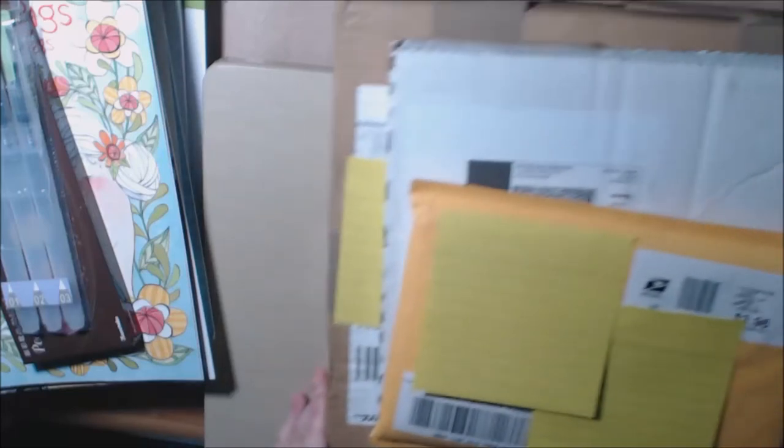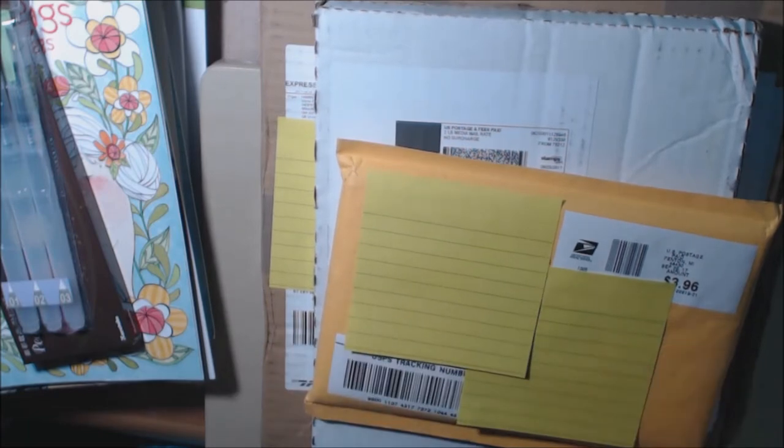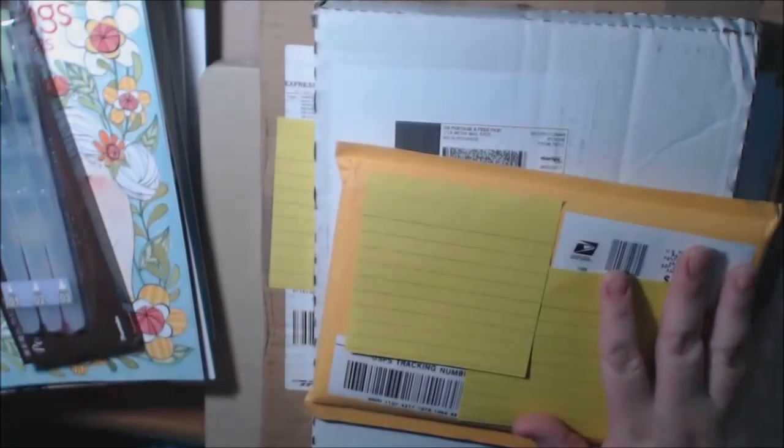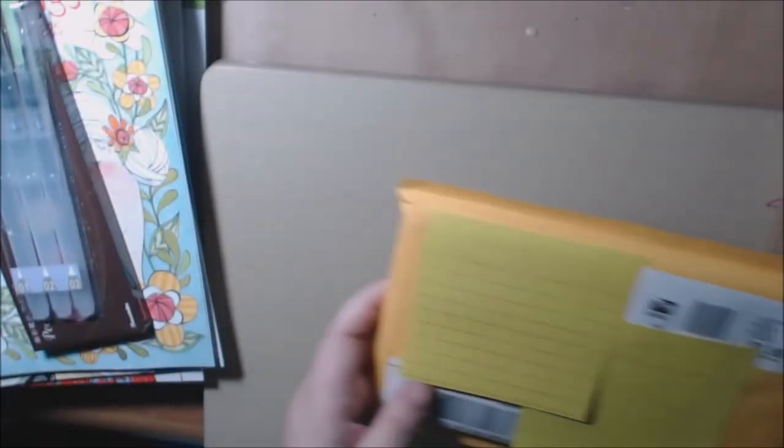Hey everybody! I got a new video today — I haven't done one in a long time. I got happy mail and I got a haul. I'm going to start with the happy mail.